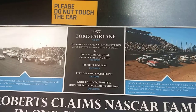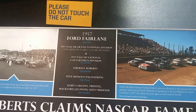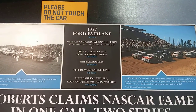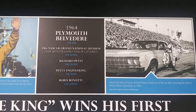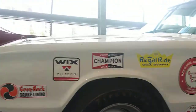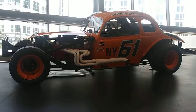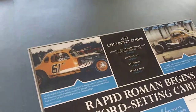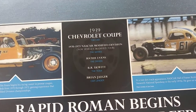First we got the 1957 Ford Fairlane. And the 1937 Chevrolet Coupe.